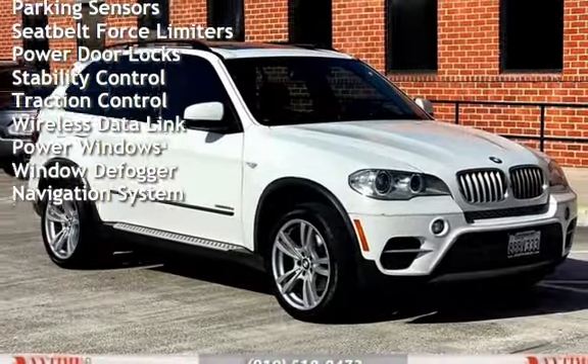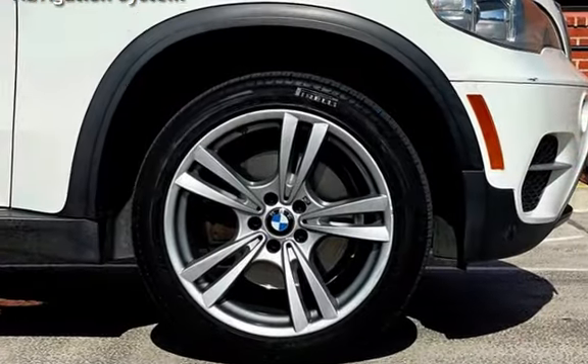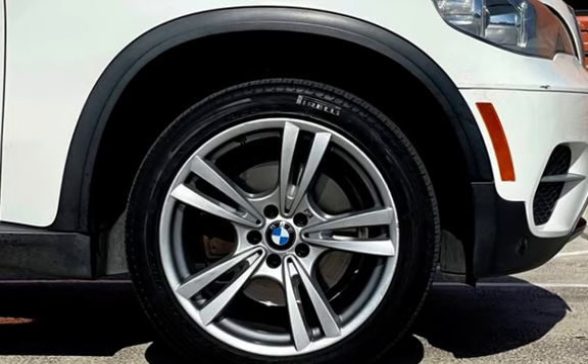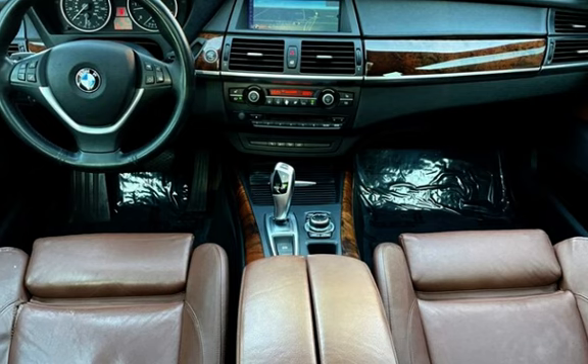Additional features include: moonroof, child seat anchors, parking sensors, seat belt force limiters, power door locks, stability control, traction control, wireless data link, power windows, window defogger, and navigation system.